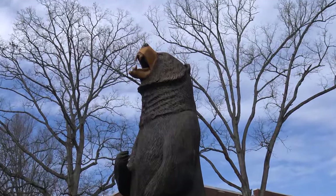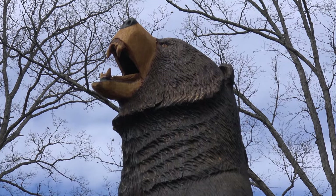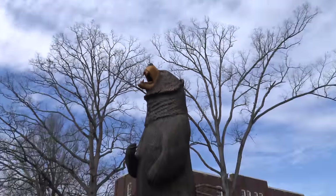Let me zoom in on that face. Whoever carved that, they did a great job, didn't they? Excellent. I just think that's pretty killer. So here in Hickory on Lenore Rhyne College campus, you've got this nice sculpture.